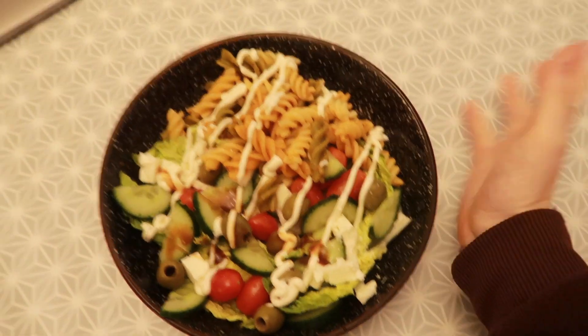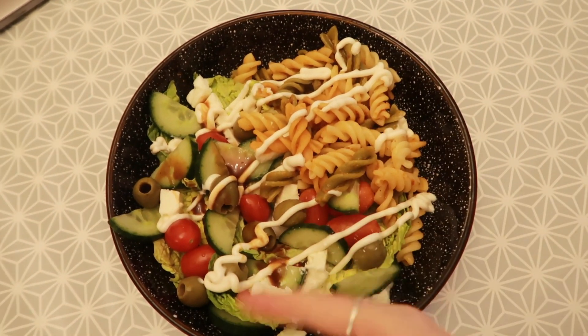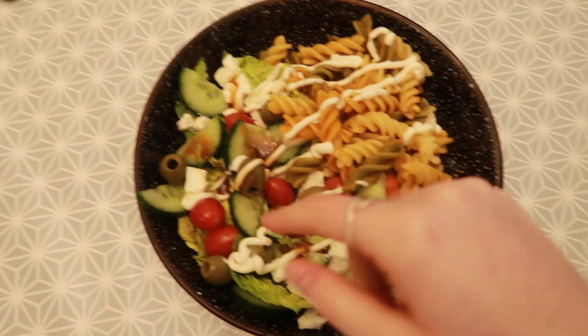Here is my lunch — some pasta with pesto, and then I put mayo and balsamic vinegar over the top of my salad. That is Thursday over. I'm just about to get into my pajamas. Tomorrow is Friday and we shall see what outfit gets chosen.